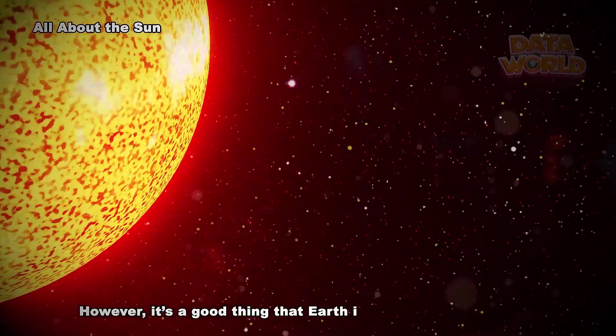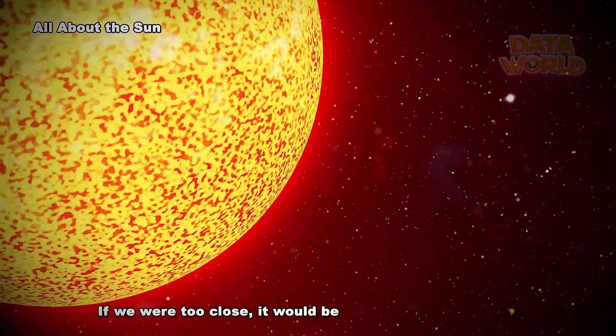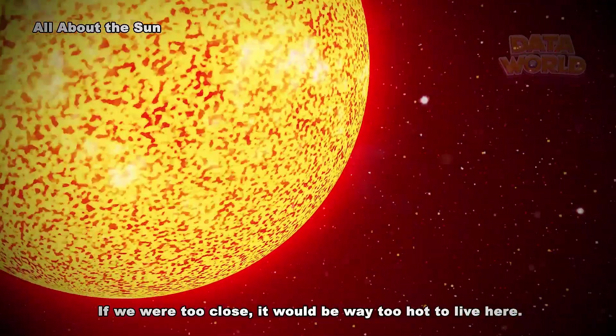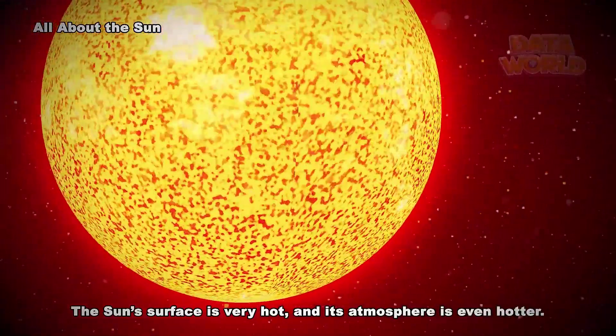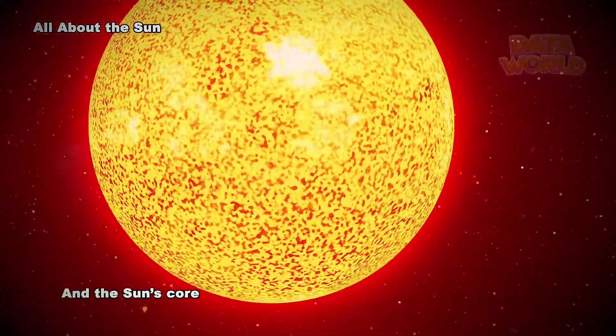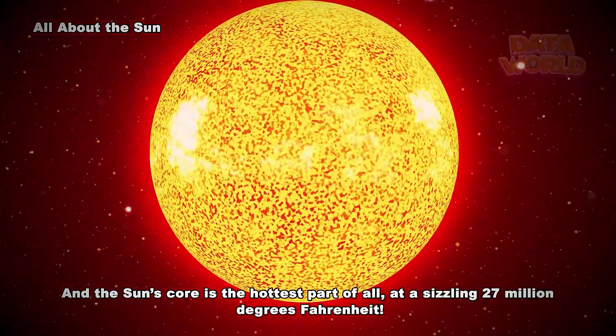However, it's a good thing that Earth isn't too close to the Sun. If we were too close, it would be way too hot to live here. The Sun's surface is very hot, and its atmosphere is even hotter. And the Sun's core is the hottest part of all, at a sizzling 27 million degrees Fahrenheit.